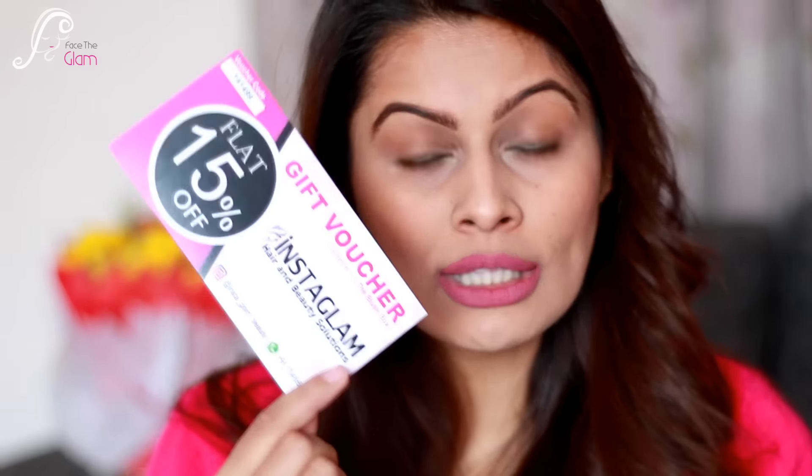Another info card features the winner of their contest — Himani Kapoor. You can post your picture on Instagram with the Blush Box and be a winner too! Then there's a gift voucher for 15% off at Instagram Hair and Beauty Solutions, with a voucher code and terms and conditions. The last card is a detailed description of the products — really cool that they have a separate card just for prices and names, and another for full descriptions.